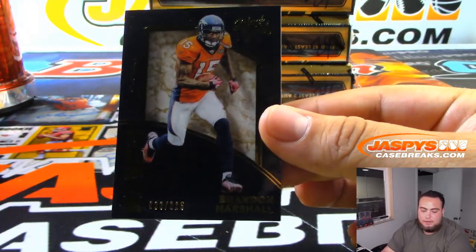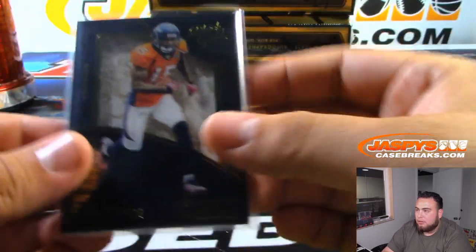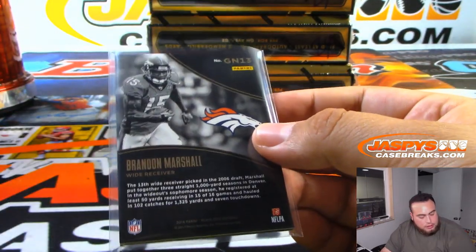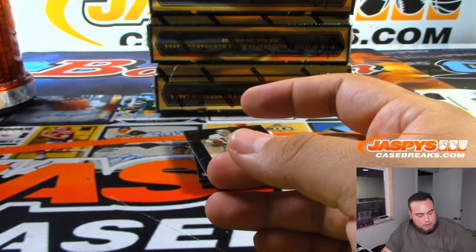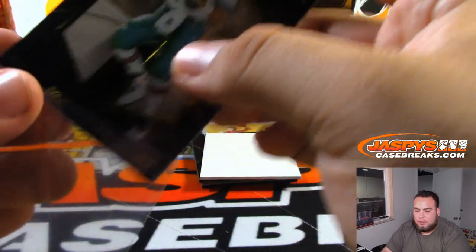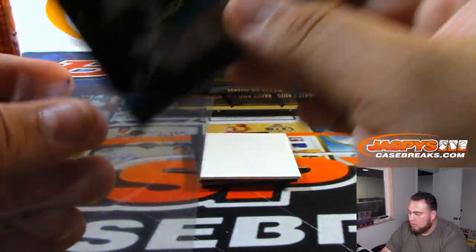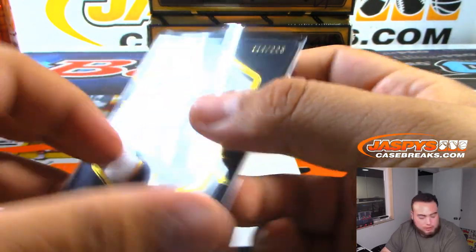We got a 225 for the Denver Broncos — it's Brandon Marshall. That is 98, spot 8, that's going to Anthony. Random number block. Dolphins Dan Marino to 225 — that is also a random number block, and that is 114, so spot 4, Mark Matheson.